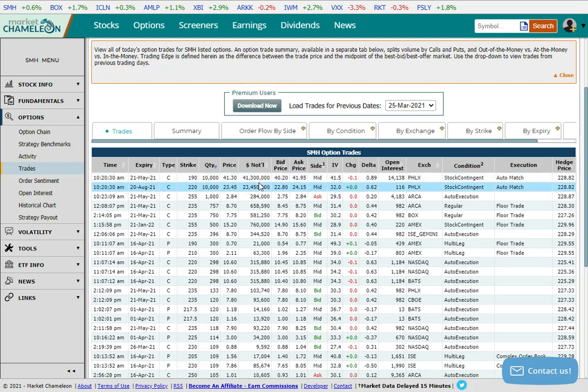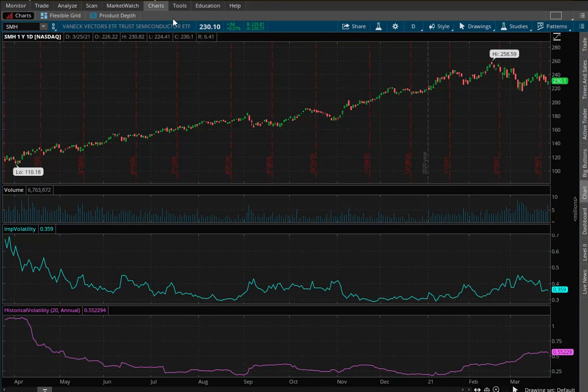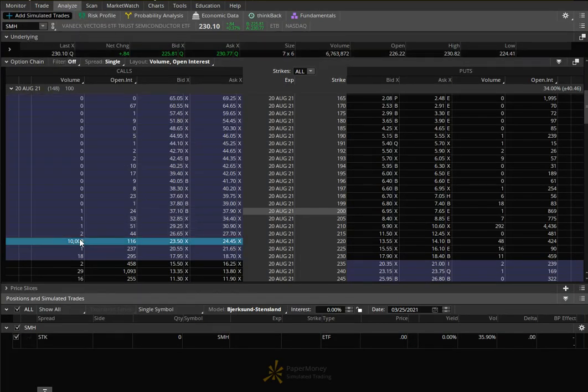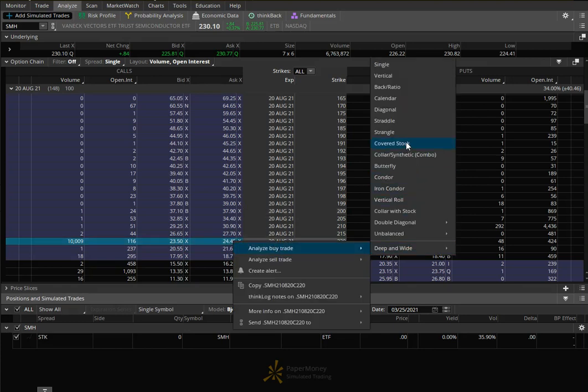That's why SMH can continue going up before August — there's additional value besides the intrinsic value. Right now, with the stock at around $229 and the strike at $220, this thing would be worth $9 at expiration. But they sold it for $23.50, which means there's $14.50 of time value that potentially could be collected by the end of this trade. SMH has been on the rise and has been more volatile lately, which is maybe one reason why the premium is so much higher than the intrinsic value. Looking at the August chain, there are only nine additional options traded besides that 10,000-lot.